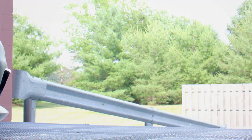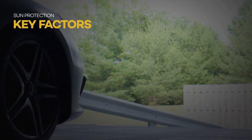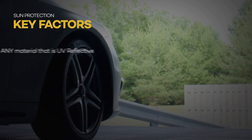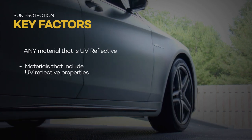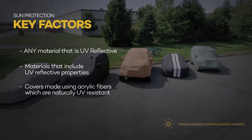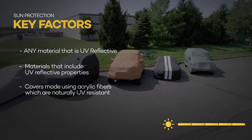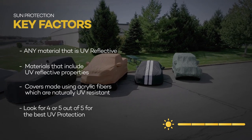Okay so to sum up our UV ray protection category here are the key factors to remember if you're looking for exceptional UV ray protection. Look for a car cover that uses any material that reflects UV rays. This can include a material that has reflective properties added to it or a material that is naturally UV resistant such as acrylic fibers. If it's a four out of five or better it'll offer exceptional UV ray protection.